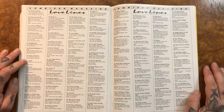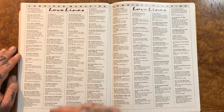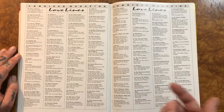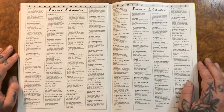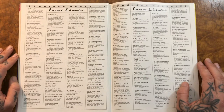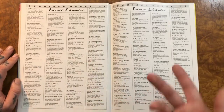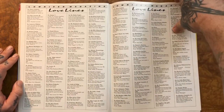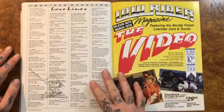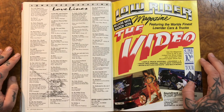Here we have the love lines. Let me know if you ever sent in love lines, or if anyone you knew did it — because I always thought that was cool. Most of them, if you read through them, they're probably for someone doing time, or their loved ones are doing time. Same with all the Teen Angel magazines — but it also could be that someone was in the service, just overseas. There were many people stationed somewhere in Japan or whatever, and they got their Lowrider magazine as a subscription.